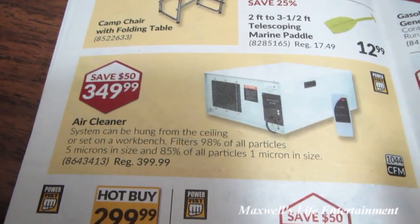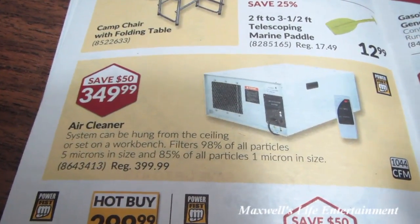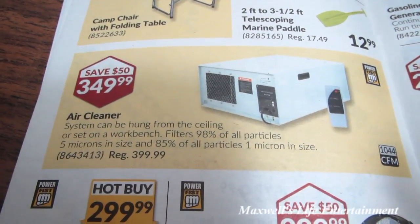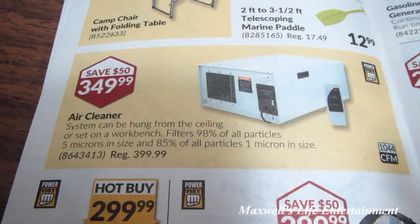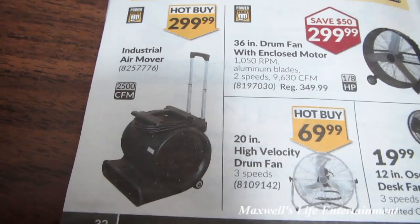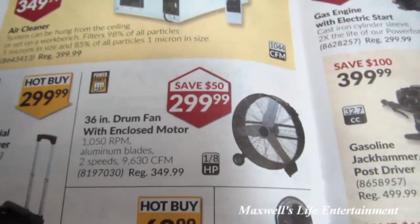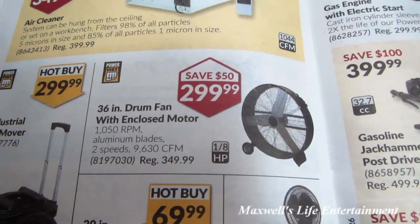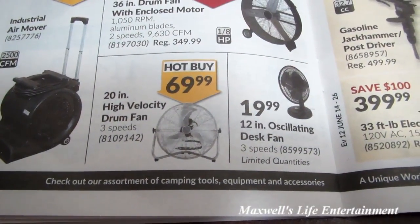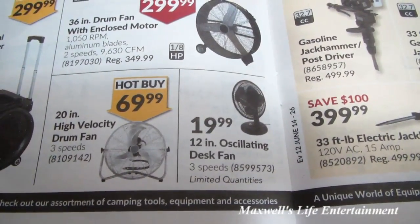They have an air cleaner system — can be hung from the ceiling or set on a workbench. Filters 98% of all particles 5 microns in size and 85% of all particles 1 micron in size for $349.99. Industrial air mover for $299.99. 36-inch drum fan with enclosed motor for $299.99. 20-inch high-velocity drum fan for $69.99. 12-inch oscillating desk fan for $19.99.